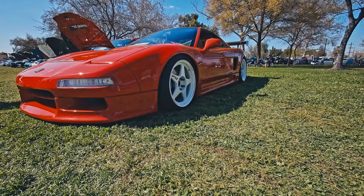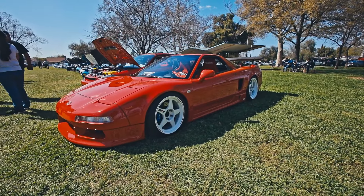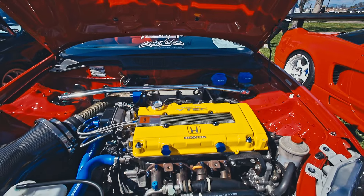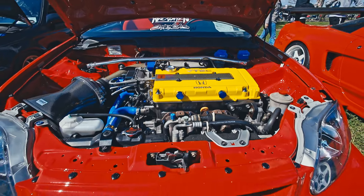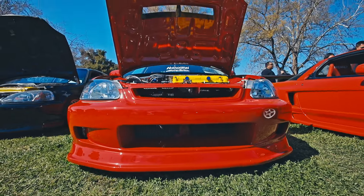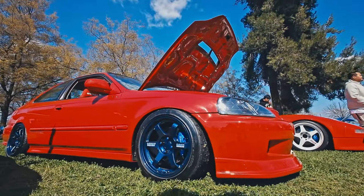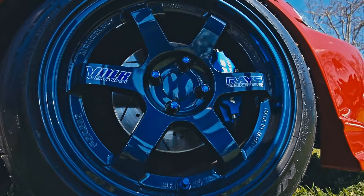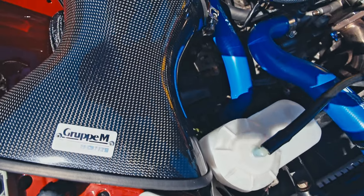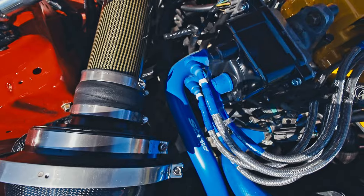Nice-looking EF hatch — also has some Porsche calipers. Look how clean it is underneath, right above the exhaust. The thing is just polished all the way around — you can get up close and can't find a flaw. Nice clean interior. I think that's an H22 engine swap — looks really good in there. Just a pretty car.